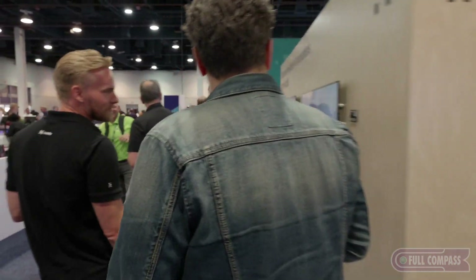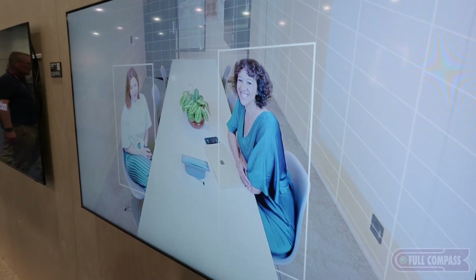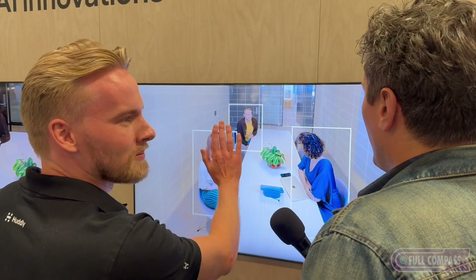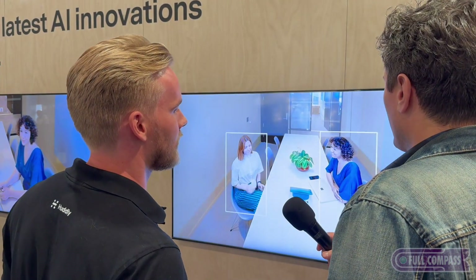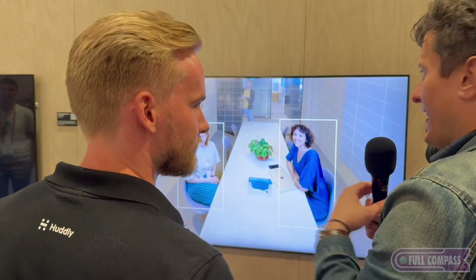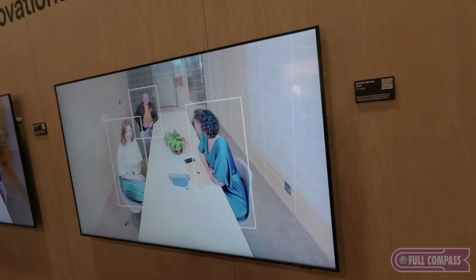We have some new features on show. The first one is called the Huddley framing zone, which is basically the guidelines of the room. If you have glass walls and you want to ignore people on the outside, when I enter inside the zone it will include me — so it won't frame people outside these boundaries. That's available on S1 at the end of this month, and we're rolling it out to the full portfolio in 2024. So if you have an open space and only want to frame one couch where the people are, you set the boundaries for that couch and it only works on them and ignores the rest.